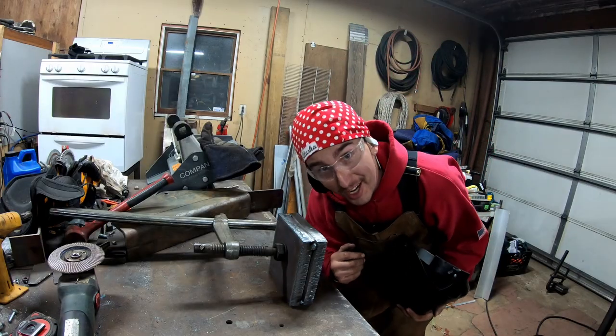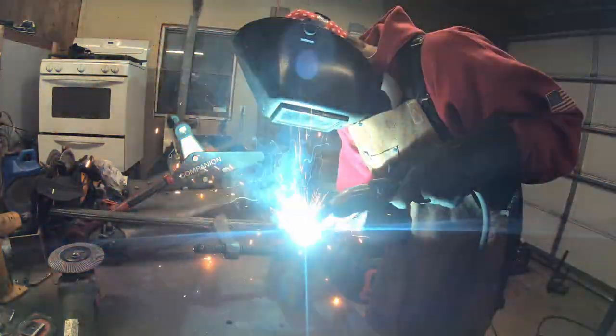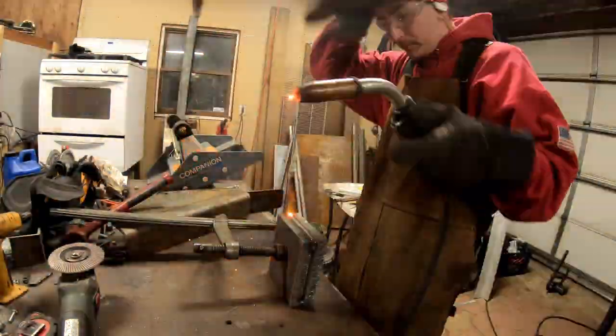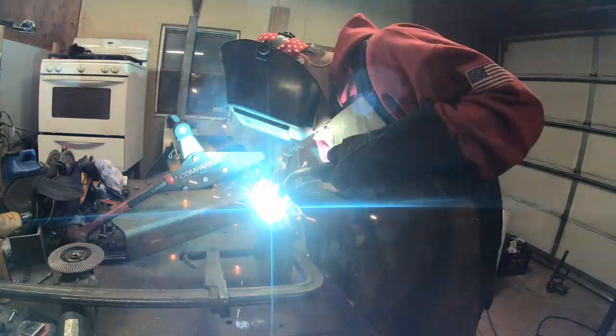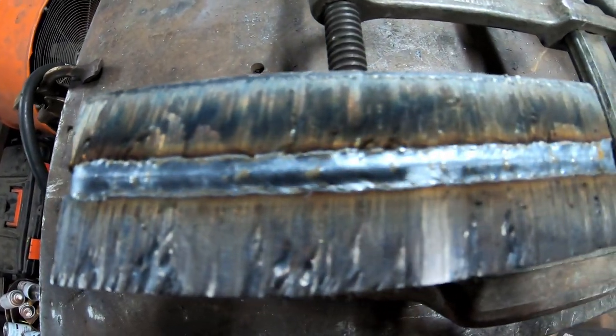I'm excited — this whole dream I've had for years is finally happening. I'm going to be able to tow a fifth-wheel camper behind a fire truck tow truck toy hauler. Check out my hat — I'm a welder. That's a nice shiny weld.